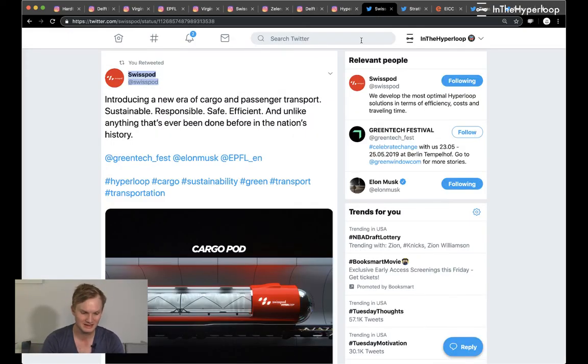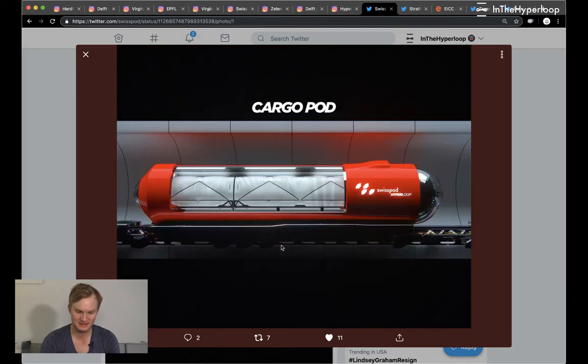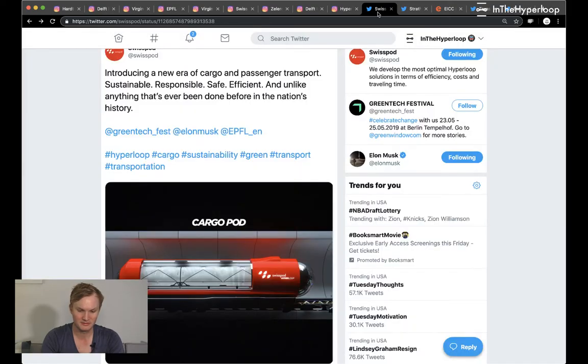There's also a different Swiss company — Swiss Pod — that wants to build hyperloop. They released this render of their cargo pod, described as responsible, safe, and efficient. We don't know much about it and have reached out to them for more details. It looks like a fairly large container. They'd previously only released renders of a passenger pod, but this cargo pod could serve as an intermediary — a direction we see other companies exploring too.